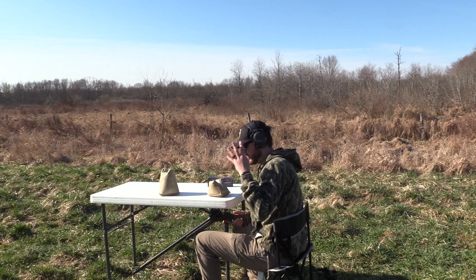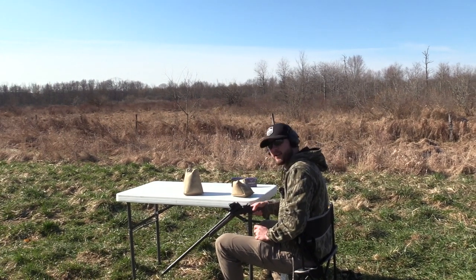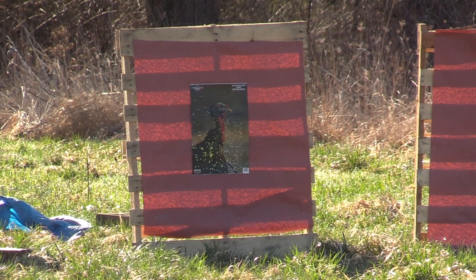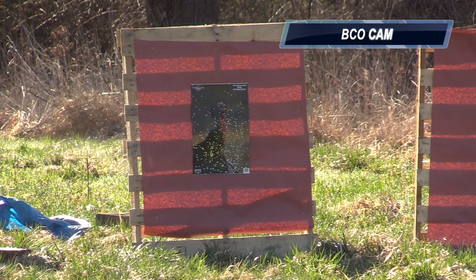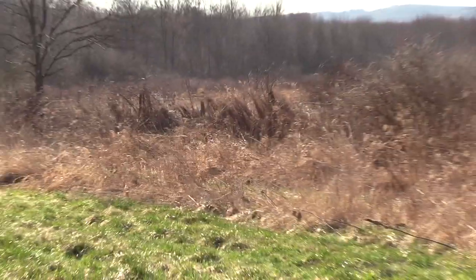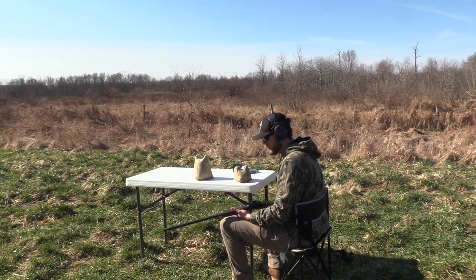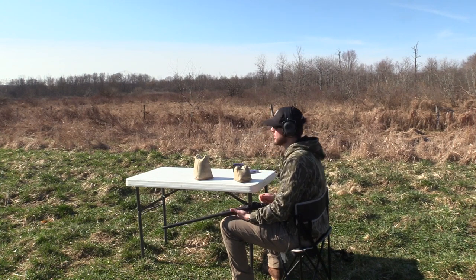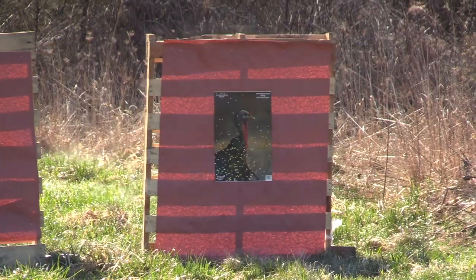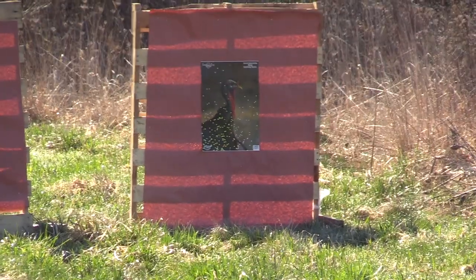We're on shot number four, choke number four. We've got the Primos Tightwad 570 — my favorite of the bunch, most excited to shoot, $24. See how it matches up with the rest of them. You're just a little low, but that's covering. The last choke of the day — we've got a Truelock Pinhoti 585, the least constricted of the bunch. Still shooting the number nines, same ammo. That looked way low.